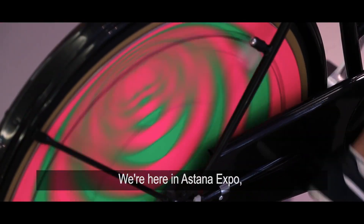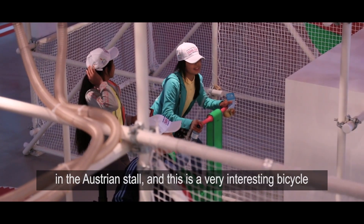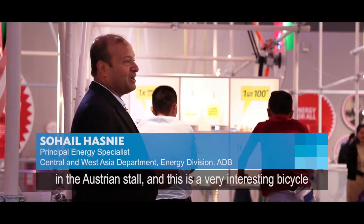We are here at Astana Expo in the Austrian store, and this is a very interesting bicycle that two people are trying to ride.